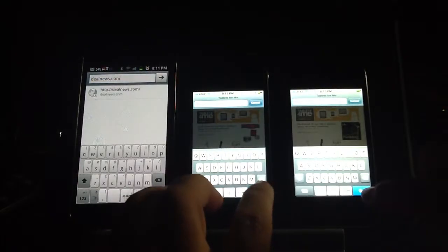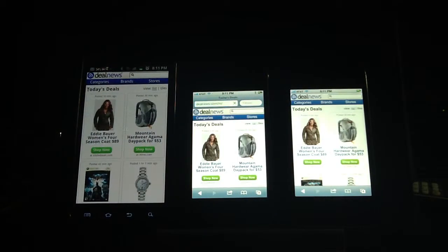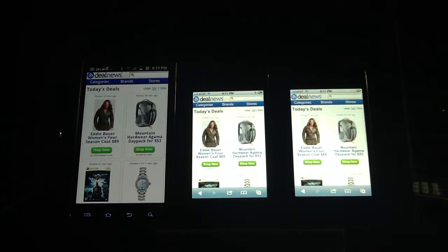Here's another website we'll try — dealnews.com — and we'll see how well they do. Wow, that was fast. That was pretty close on all of them. This was the mobile site for DealNews, but that still was pretty impressive with all the phones.